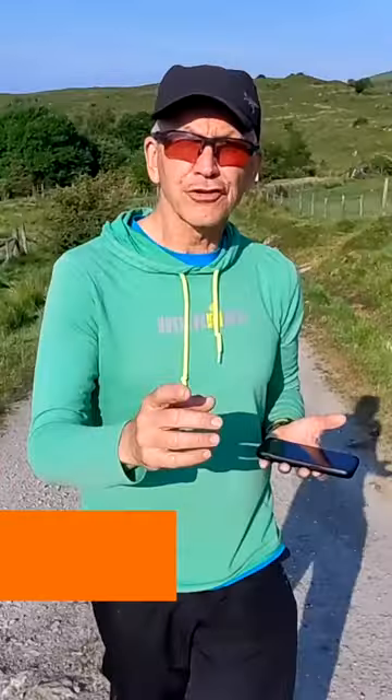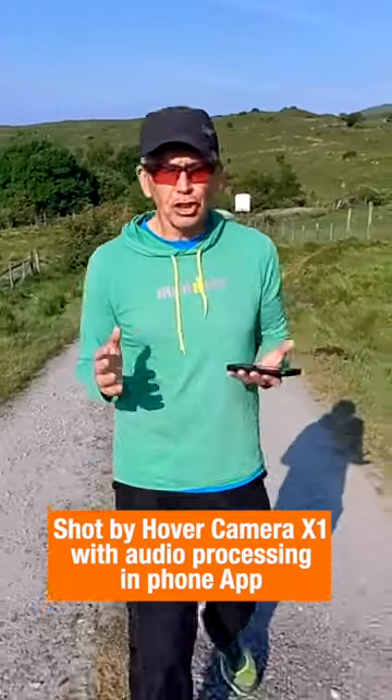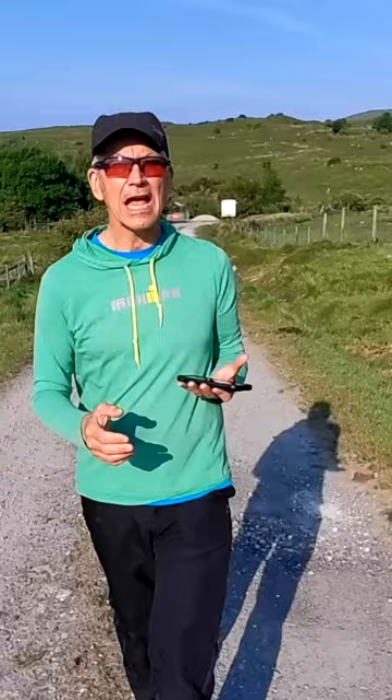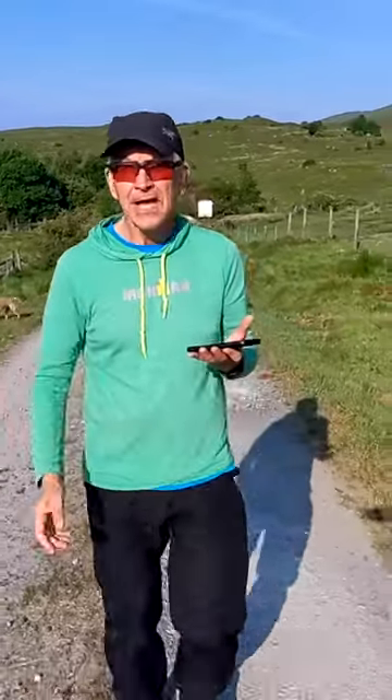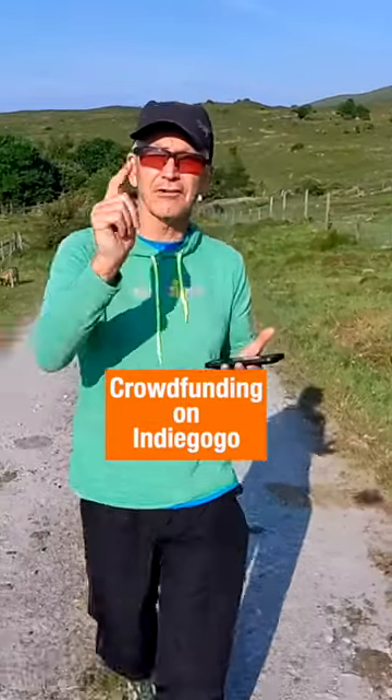This is what a drone sounds like when it's flying close to you — it's pretty loud. But switch to the recording system built into the Hover Camera X1, and technology that you'll find in noise-cancelling headphones makes the sound of the rotor disappear. It's picking up my voice on my phone.